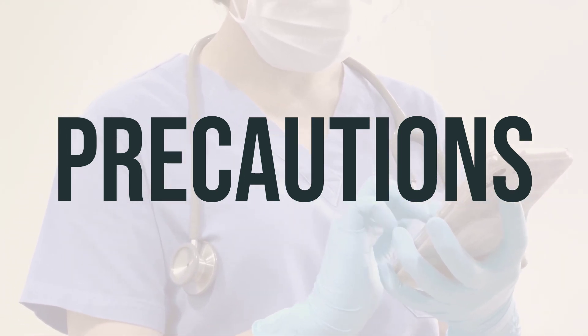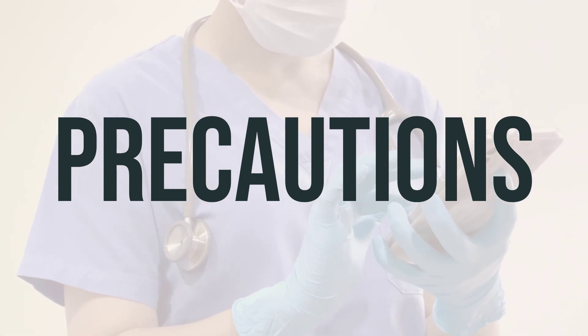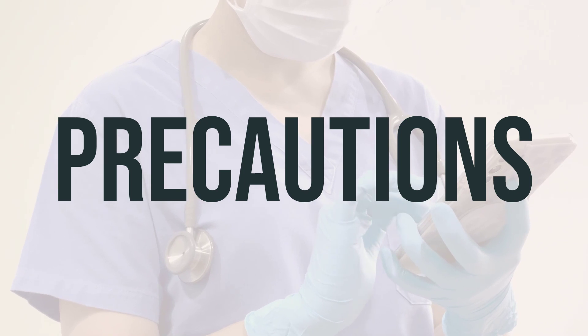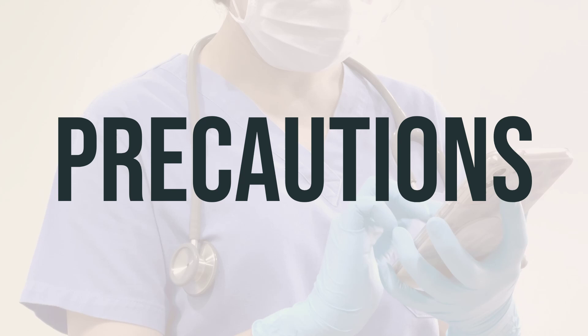Older adults may be more sensitive to the side effects of RIDEX, especially confusion, dizziness, drowsiness, slow/shallow breathing, fast heartbeat, constipation, and trouble urinating, which can increase the risk of falling.